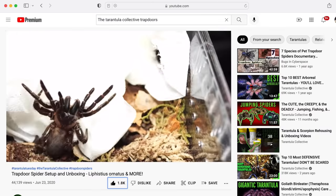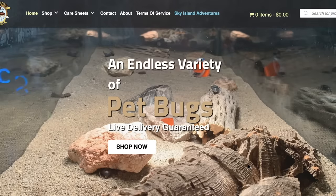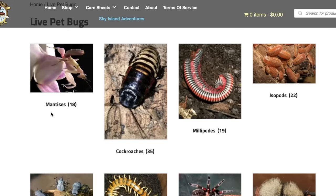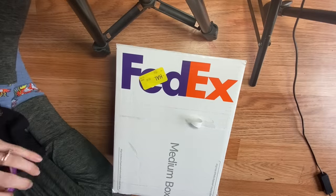I found out that Richard from The Tarantula Collective has also kept this species from Peter, so I watched his video. There's not too much known about them being kept as pets, so I'm happy to get one and give a little review. Richard did a really good job so I'm going to take inspiration from his setup. Thank you so much Peter from Bugs in Cyberspace — I'll link them down below. They've got tons of really cool stuff, so check them out and let's get right into this unboxing!